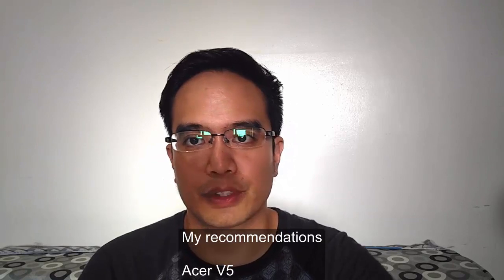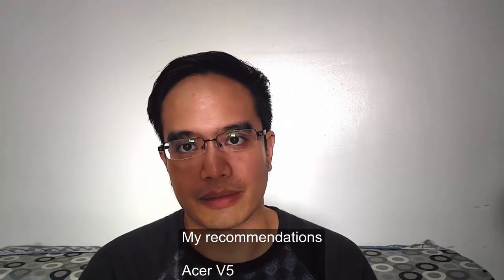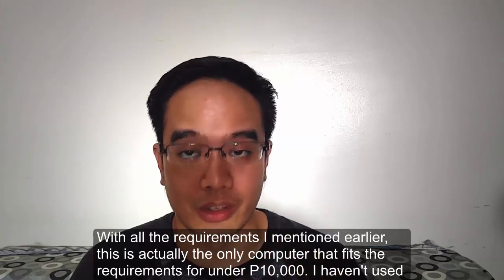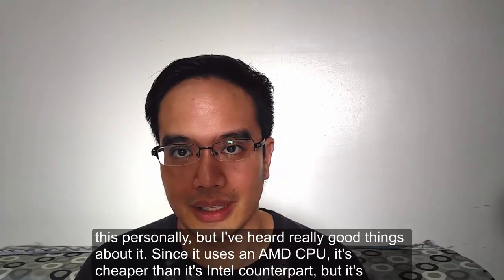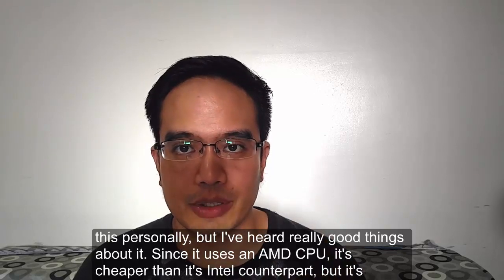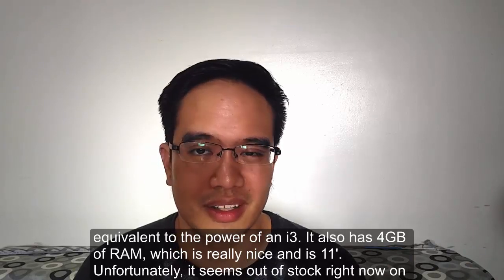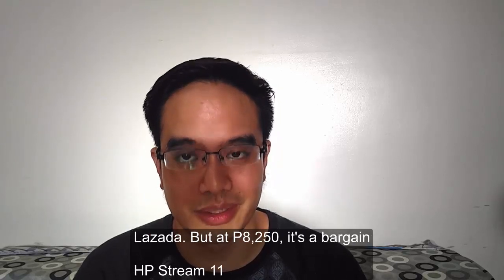I have a couple of recommendations. First, if we're looking under 12,000 pesos, there's the Acer V5. With all the requirements I mentioned, this is actually the only computer that fits those requirements and is under 10,000 pesos. I haven't used this personally, but I've heard really good things about it. Since it uses an AMD CPU — not Intel — it's cheaper than Intel counterparts, but the power is equivalent to an i3. It also has 4GB of RAM and is 11 inches. Unfortunately, it seems out of stock on Lazada right now, but at 8,250 pesos, it's a really good bargain.